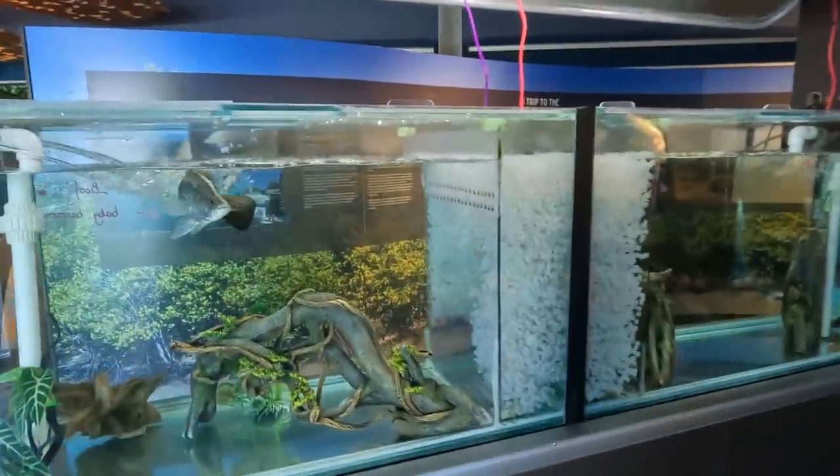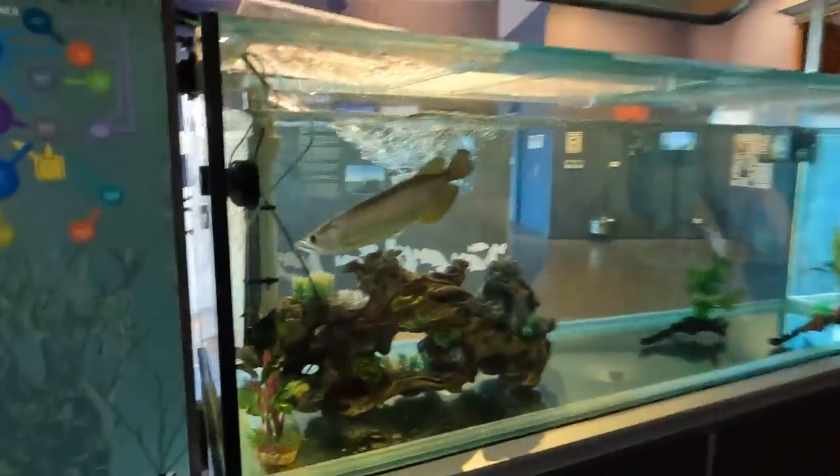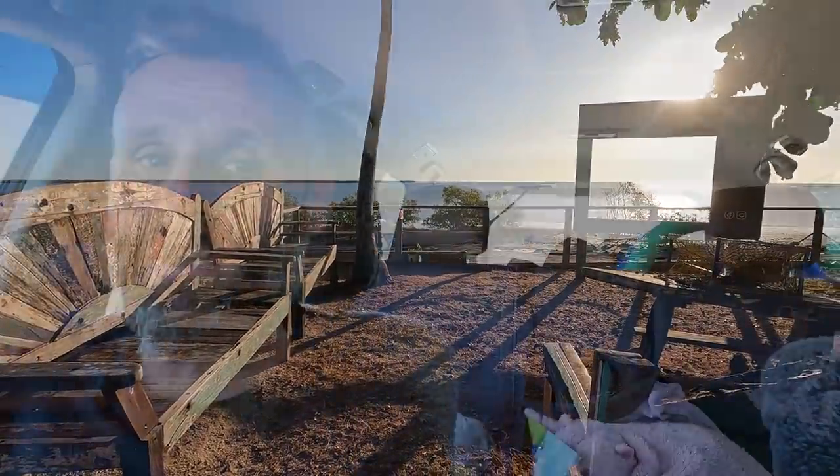There's a barramundi for you, Cam. Do you want to see a turtle? That's a pretty good fish! So we drove past a couple of caravan parks and we're at the Karumba Point Sunset Caravan Park - it is busy. Peg to peg. There's a Sunset Tavern right on the ocean, so we're going to go there later on for a beer and maybe a spot of dinner.